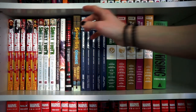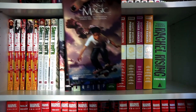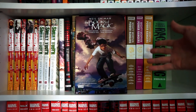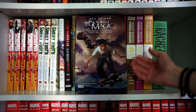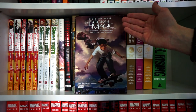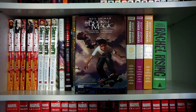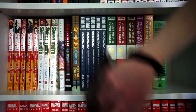Then we have The Books of Magic by Neil Gaiman — it's the first four issues of a miniseries that spun out into a whole series. The character with the owl looks very familiar, and it actually predates Harry Potter. The power of influence, or something like that.